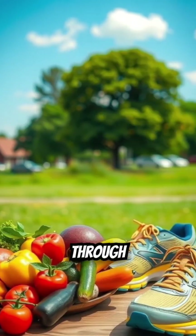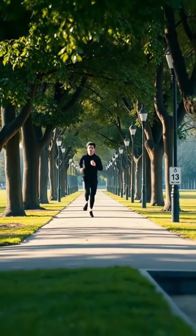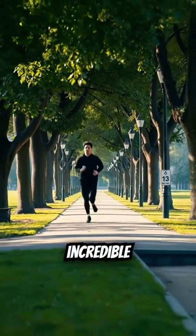Taking care of your heart through diet and exercise is crucial to keep your cardiovascular system running smoothly. Now you know the basics of this incredible system.